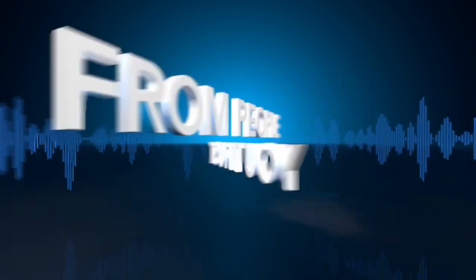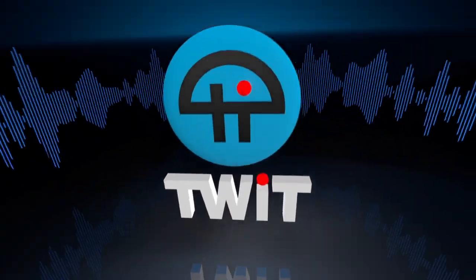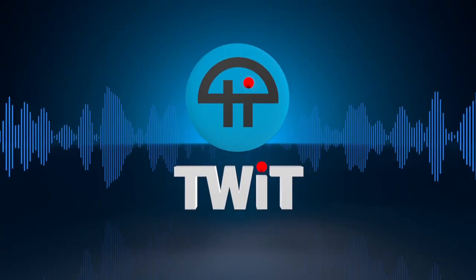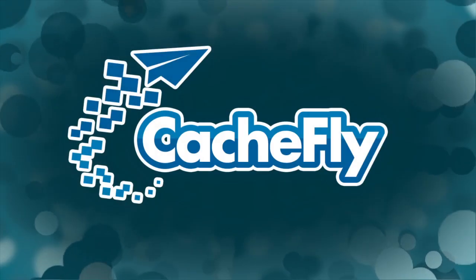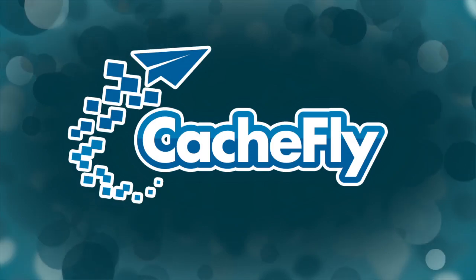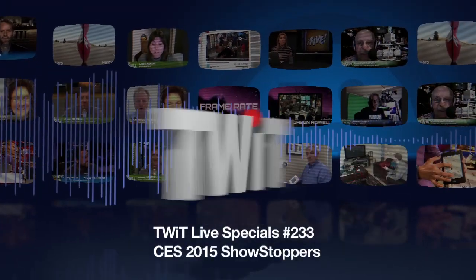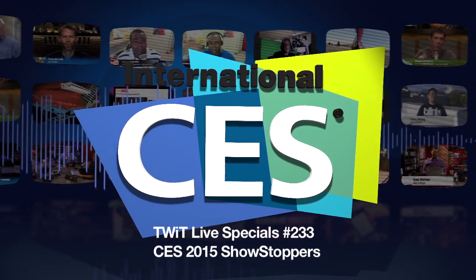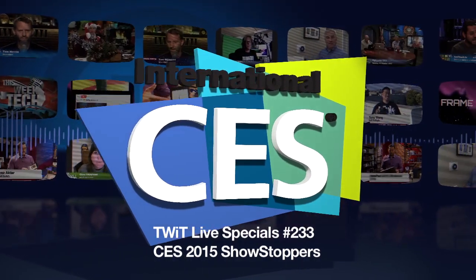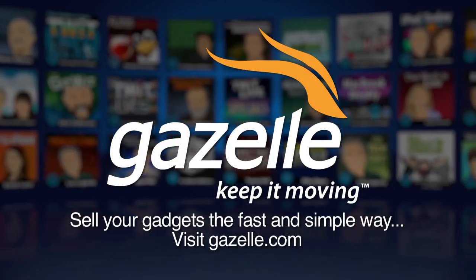Netcasts you love from people you trust. This is TWiT. Bandwidth for TWiT Specials is provided by CacheFly at cachfly.com. This is TWiT Live Specials 233, recorded January 6th, 2015 — CES 2015 Showstoppers.